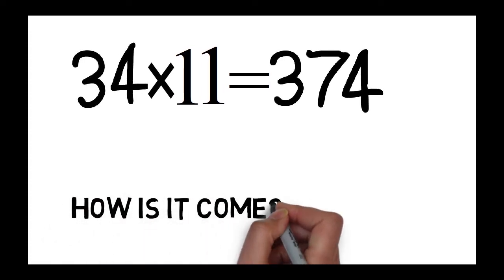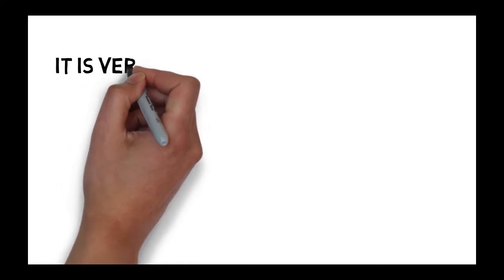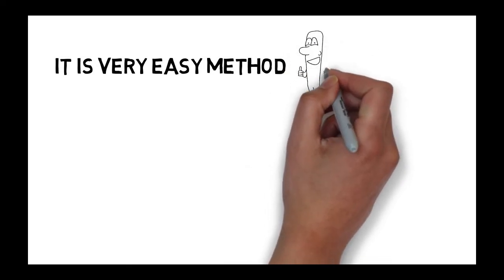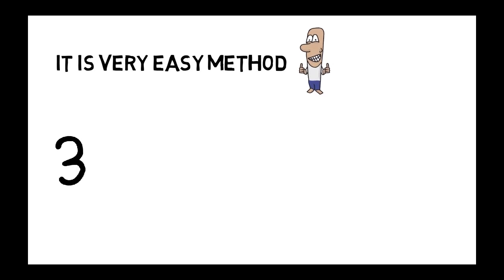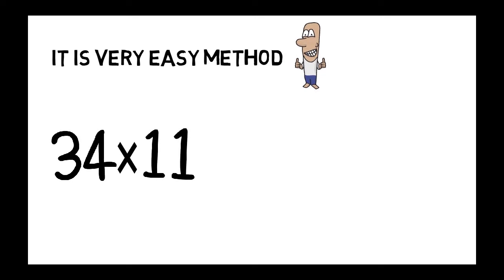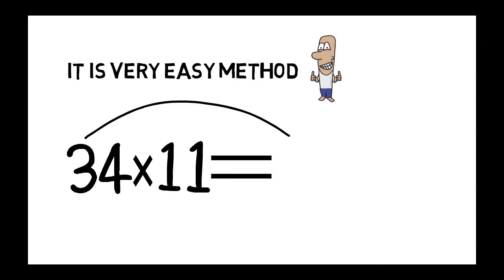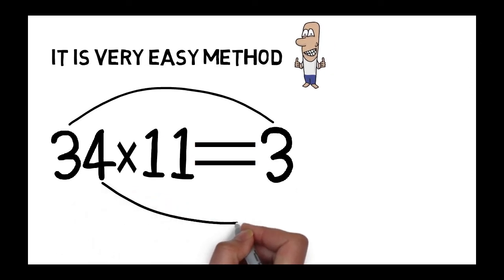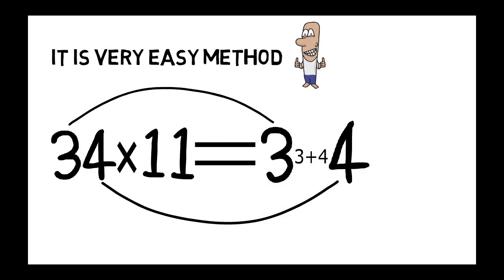Let us see how it comes. It is a very easy method. For 34 into 11: keep the first digit as it is, that is 3; keep the last digit as it is, that is 4; the middle digit is the sum of 3 and 4, that is 7. So the answer is 374.